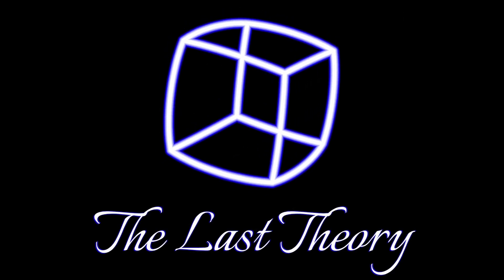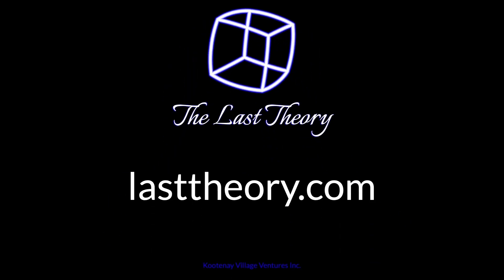Thanks for listening to The Last Theory. Join me for fresh insights into Wolfram Physics every other week. Subscribe to the free newsletter, podcast, or YouTube channel at LastTheory.com. After all, this might be the most fundamental scientific breakthrough of our time.